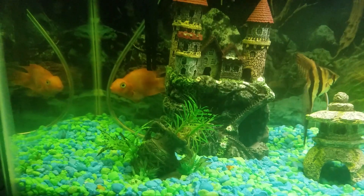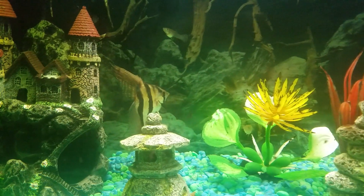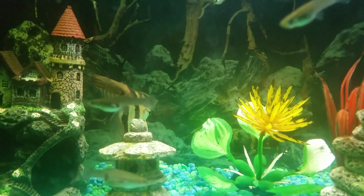I have the angelfish too. I love this fish — it's three to four months old and he's doing great.